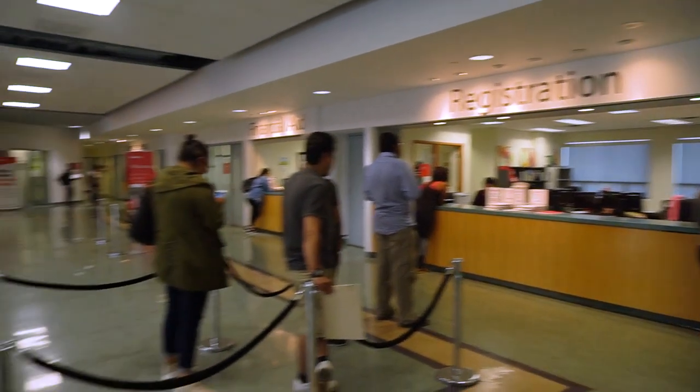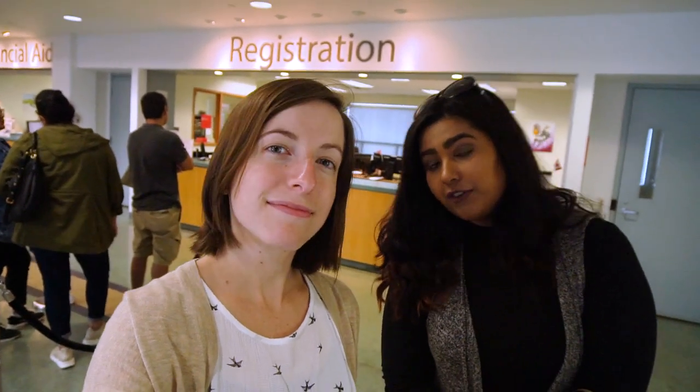As soon as you walk through the front doors you're going to see registration, financial aid, security, and back there, student services. So what happens at registration, you ask? Excellent question. Well, apart from registration you can request your transcript, request proof of enrollment for OSAP, get your credits transferred, pay some fees, apply for graduation — a lot of stuff happens over here, so remember that.